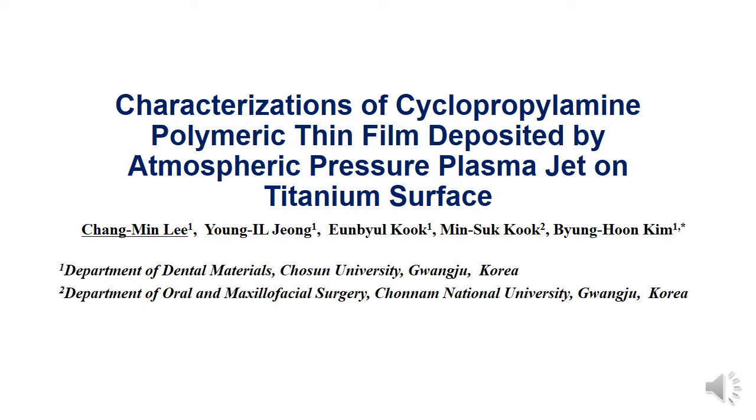The objective of this study is to demonstrate the potential of Atmospheric Pressure Plasma Jet plasma polymerization to modify the surface of dental titanium implants.